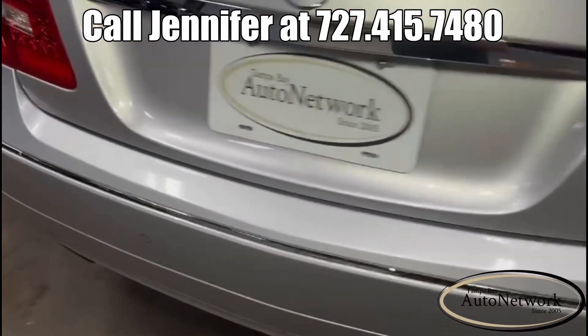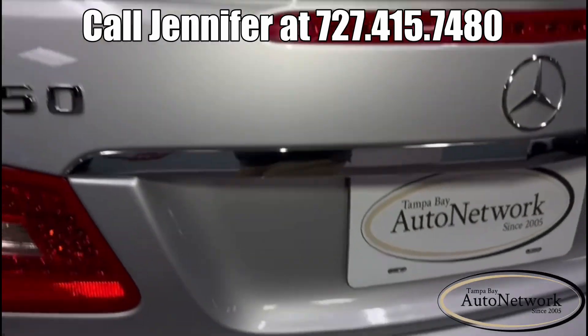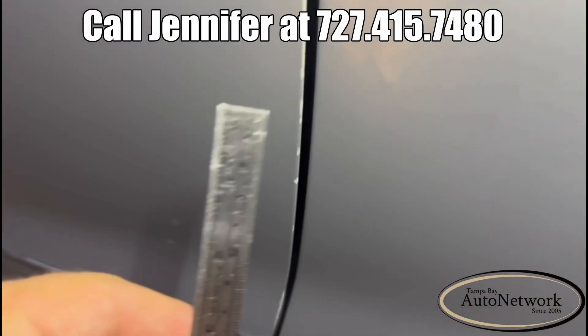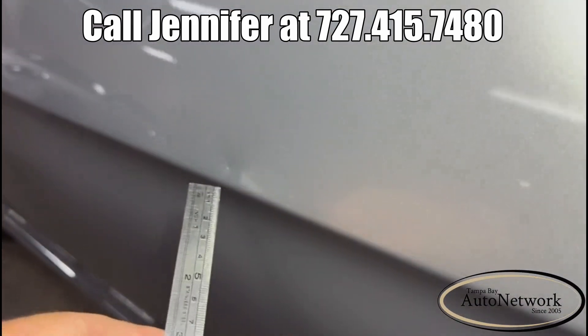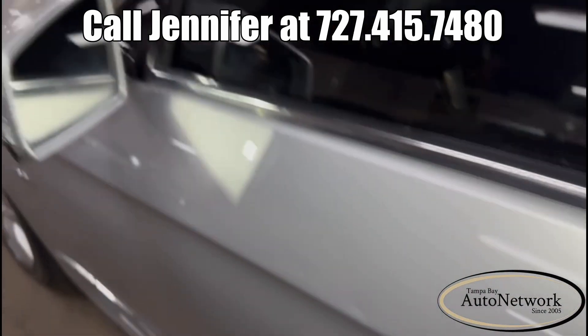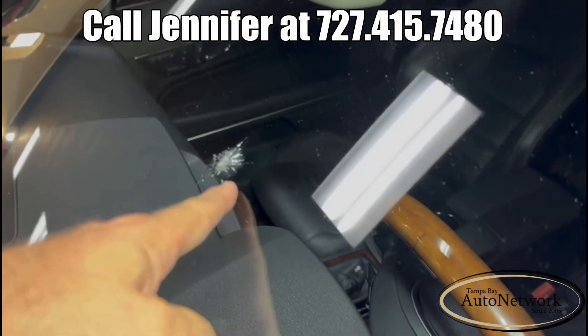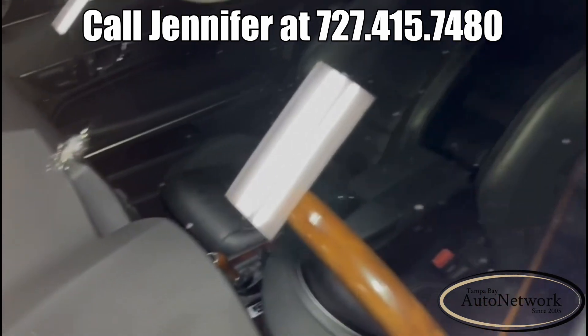We'll get around to the back. There are a couple of chips here on the rear bumper — very tiny. There's some on the edge of the driver's door as well, as you can see, and there's a ding right there. That's about it as far as paint goes. There is a large crack in the windshield, and a couple of small ones here.